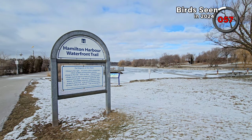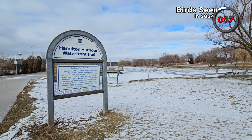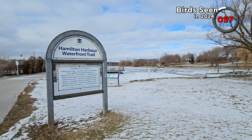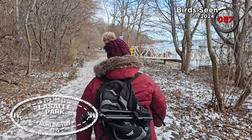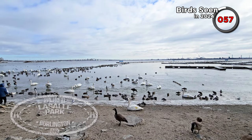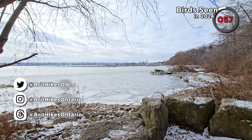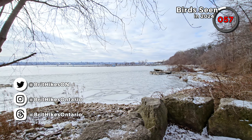Since it was frozen over, Hamilton Harbour was an avian-free zone, so we didn't stick around very long. Time to try somewhere else you might recognise from episode one. We decided to go west, but at this point we're heading back east again — we're now at La Salle Park in Burlington.